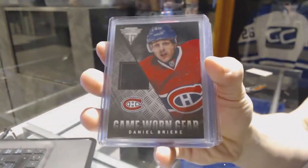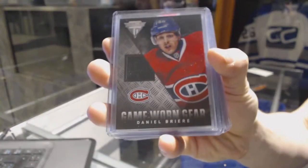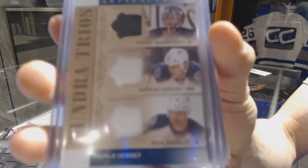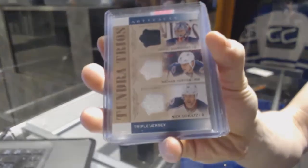We've got a 13-14 Titanium Game Gear for the Montreal Canadiens, Danny Breer. We've got a 14-15 Artifacts Tundra Trios for the Columbus Blue Jackets — Sergey Bobrovsky, Nathan Horton, and Nick Schultz.